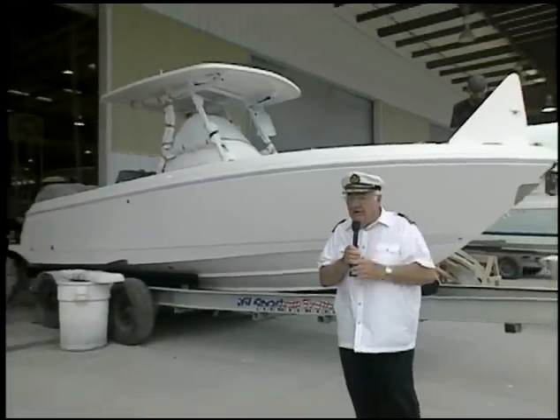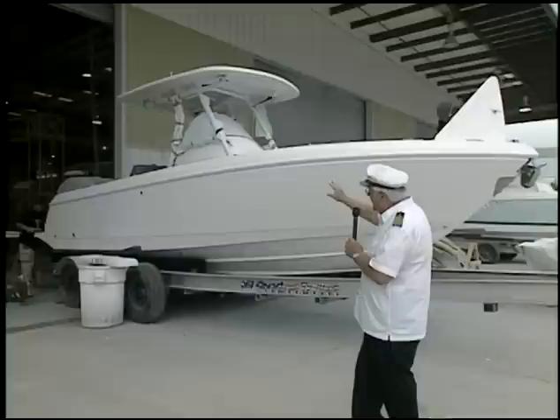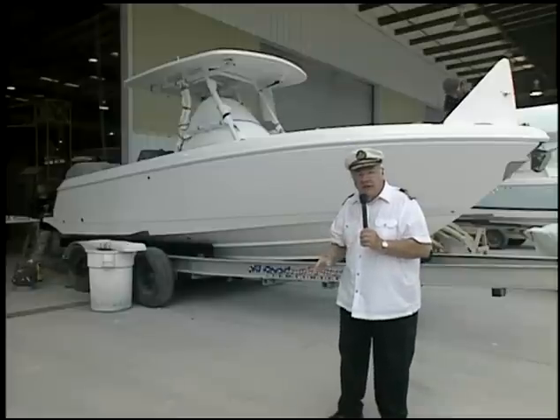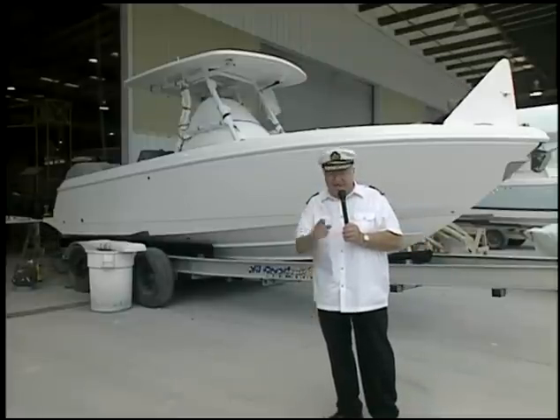Coming up this week on Pleasure Boater: this Intrepid just came back from a sea trial. It's about ready to be delivered to a customer, but first they're going to do a little fine detailing on it. They're going to correct any defects that the quality control people found. You may wonder, how do you build an Intrepid boat? We're going to find out, coming up next on Pleasure Boater, dead ahead.